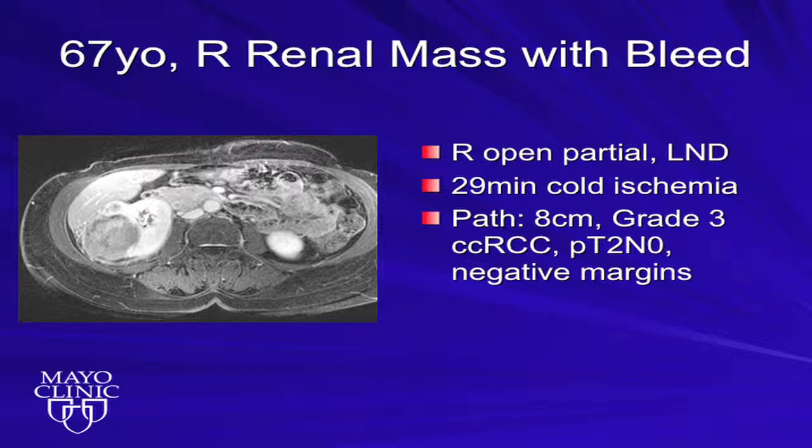Just quickly, on guidelines for T1B renal masses: for a healthy patient, the standard is radical nephrectomy, and another standard is partial nephrectomy. For the unhealthy patient, the standard is radical nephrectomy, and recommendations, if that's not appropriate, are for partial nephrectomy or active surveillance.